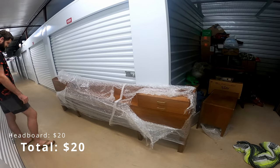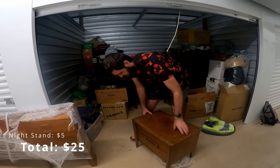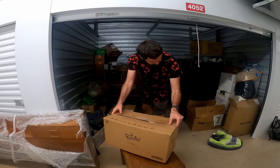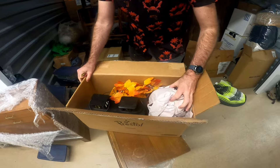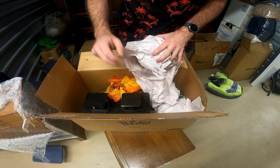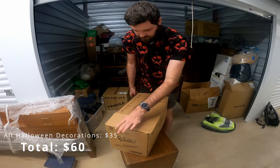That looks like a dresser — not exactly sure what it is. It's like a headboard. Yeah, I guess it is. Unfortunately, I think there's going to be a decent amount of fall decorations, which actually should work out well because Halloween is in a week and a half. Like a pumpkin. So all of the fall and Halloween decorations I'll probably lot up and sell all together, because that's going to be the easiest way to sell them.